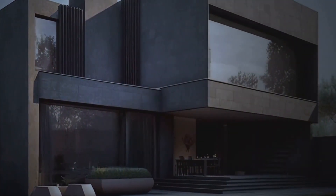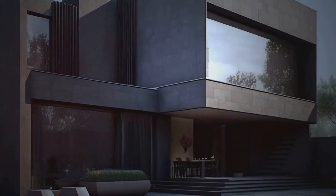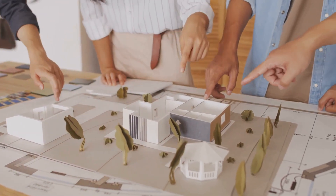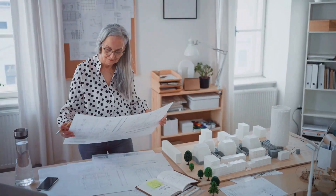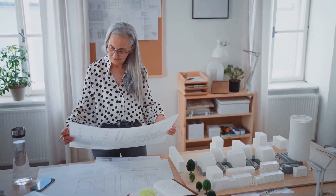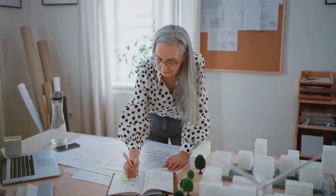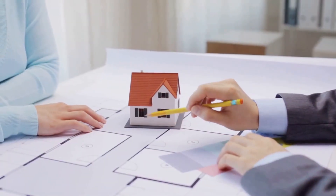It's fascinating to trace back our roots and see how far we've come in terms of home design and construction. The homes we live in today are a product of centuries of evolution, innovation, and adaptation. And yet, at their core, they serve the same purpose as those early caves and makeshift shelters — to provide us with a sense of security, comfort, and belonging.